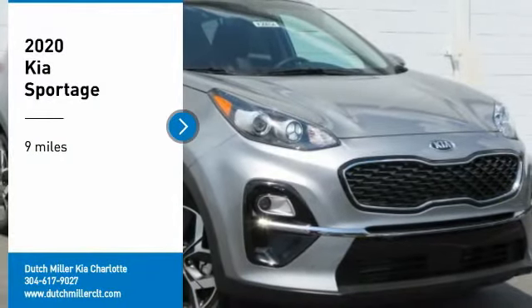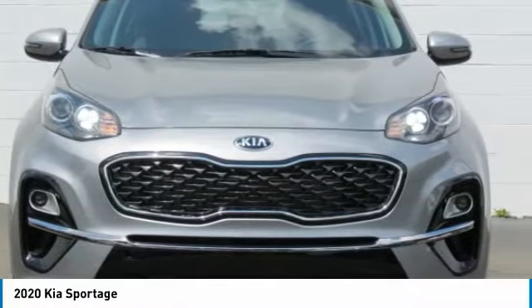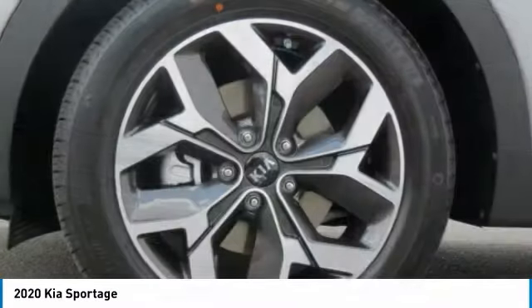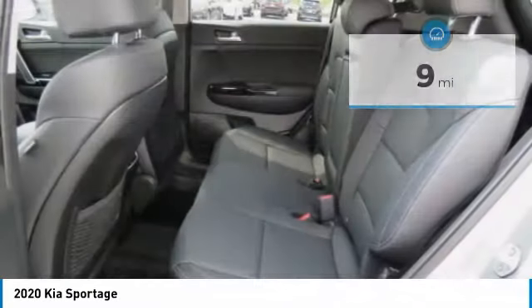Make a great choice today with the 2020 Sportage. With its sleek and stylish exterior and its roomy, feature-laden interior, the Sportage both looks good and performs well on the road. This vehicle has less than 100 miles. If you like it online, you'll love it in your driveway — take it for a spin today.